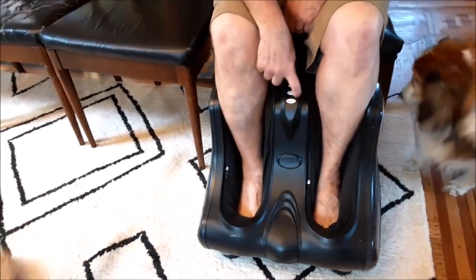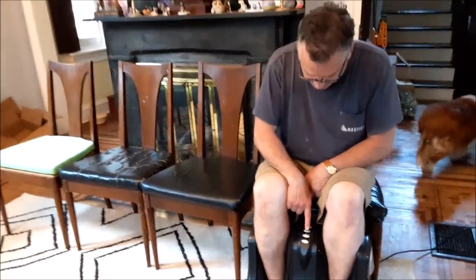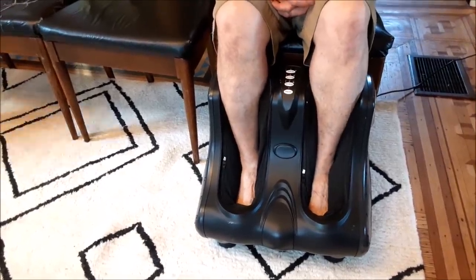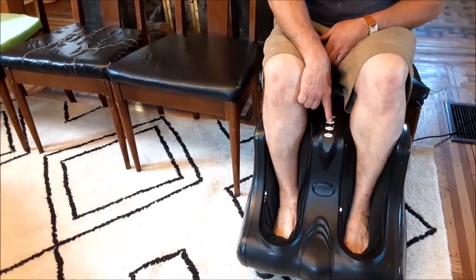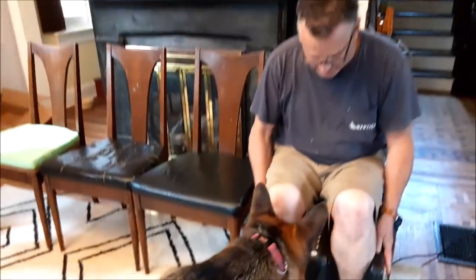Frugal Daddy found one of those fancy, expensive foot and leg massagers. Does it work, Frugal Daddy? It works! I can see the roller going over the top of your little foot — leg massage, different speeds, there's feet. That's excellent for people who have to work standing up all day. Can you imagine? He used to do that kind of work and always wanted one of these.